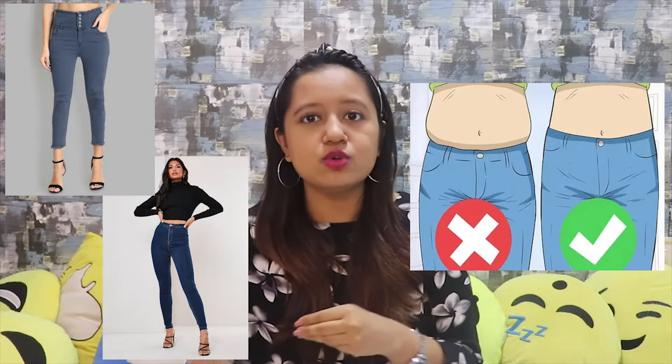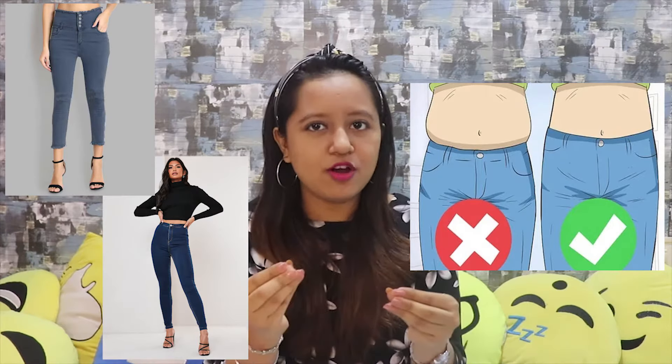The next important tip is especially for teenagers, though anyone can use it. If you have belly fat and want to hide it and give the illusion of a slim waist, just go for high-waisted jeans. This helps push your tummy in somewhat and gives a good illusion of your figure.